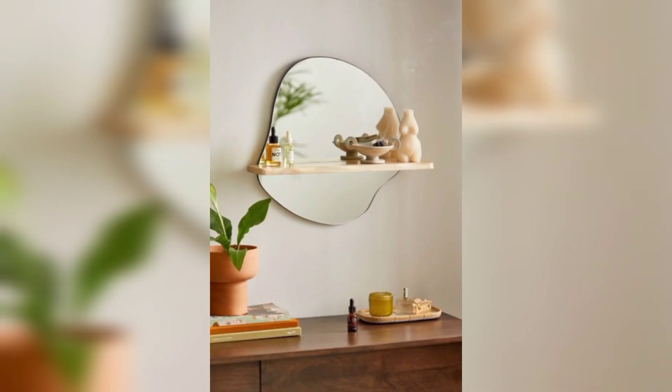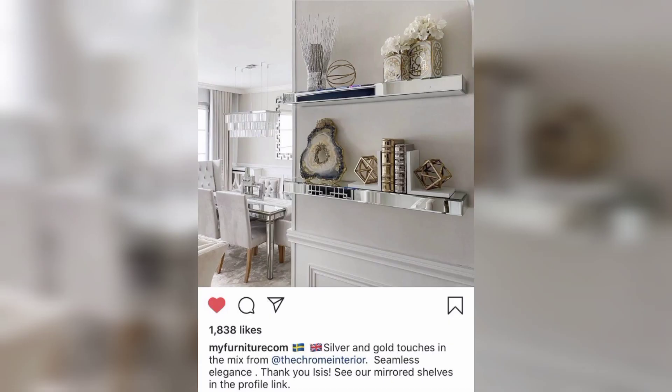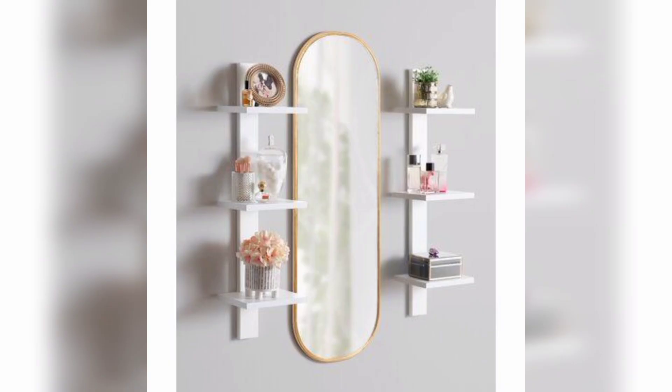If you have a bathroom with limited counter space, mirrored floating shelves can be a great solution. They can be used to store towels, toiletries, or even plants, freeing up valuable counter space.